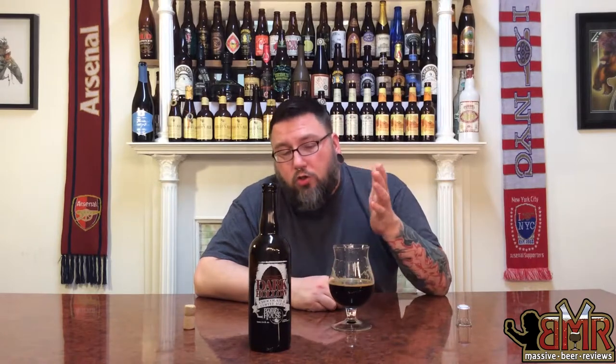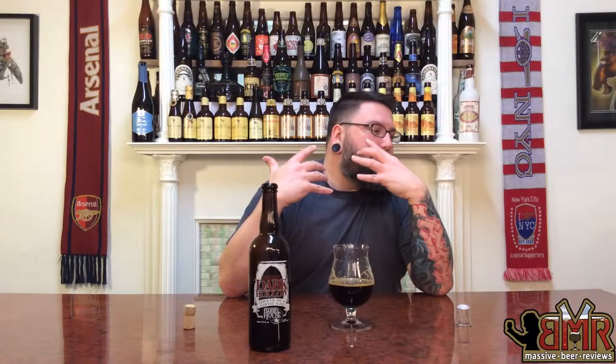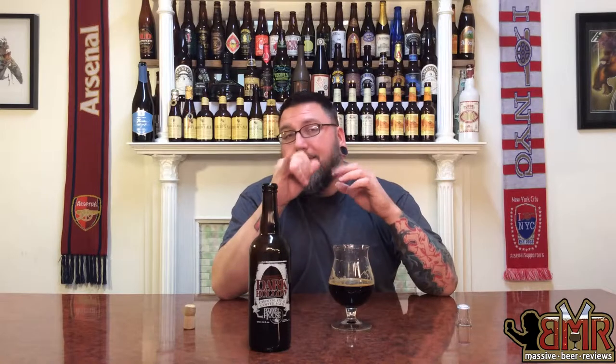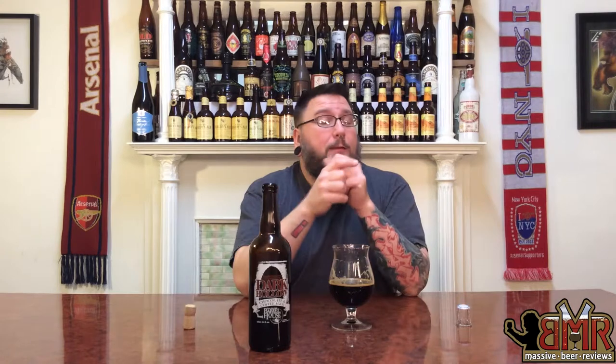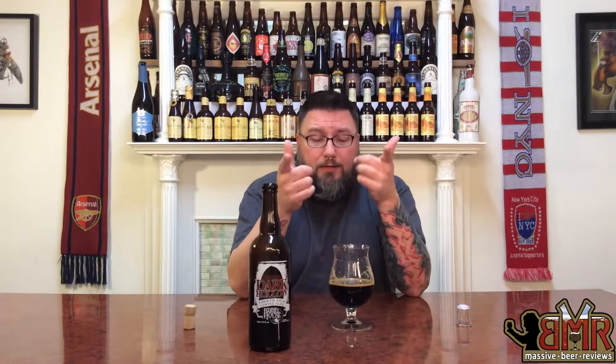Another review in the books. Hopefully you guys enjoyed the review. If you did or you didn't, please leave a comment in the comment section below. If you know of beers that you want to see reviewed, or your local brewery doesn't get enough pub, or if you know great beer out there that we don't know about — besides the heavy hitters that everybody knows about — we want local stuff that people know exists regionally but not nationally, please let us know. We're always looking for new stuff to review. If you want to check us out anywhere else on the internet, you can find us on Facebook, Twitter, and Instagram at Massive Beers — way more active on Instagram. Cheers!